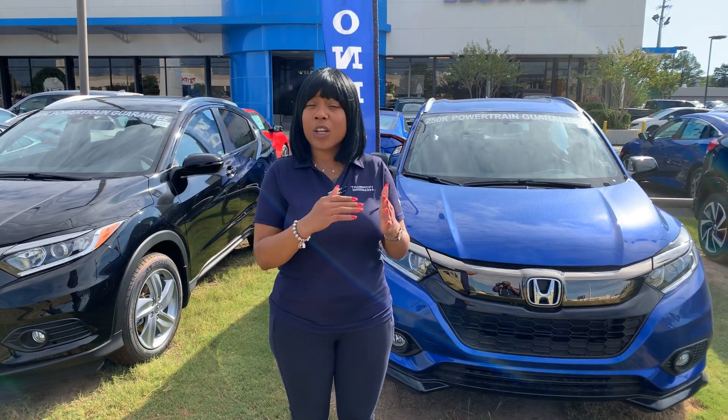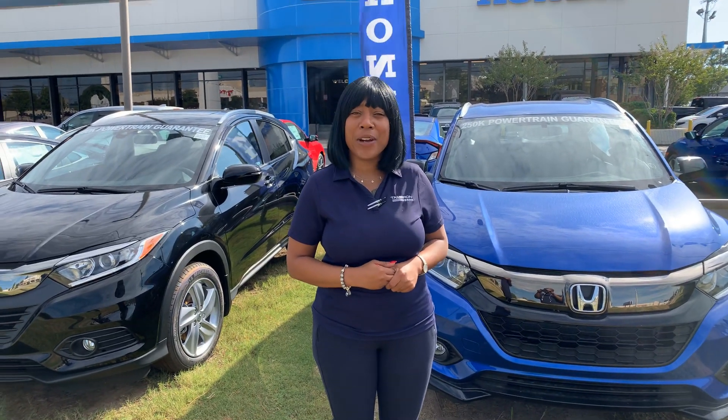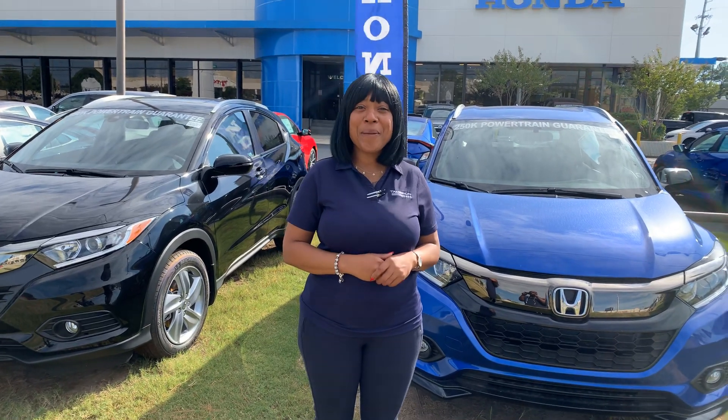So if you would, give me a call. Let's go over some, and I'll tell you the exact car you're looking for: 205-519-1710. That's Mary Elizabeth. I'm here at Tamron Honda where I guarantee you're going to love the way you're treated. Bye.